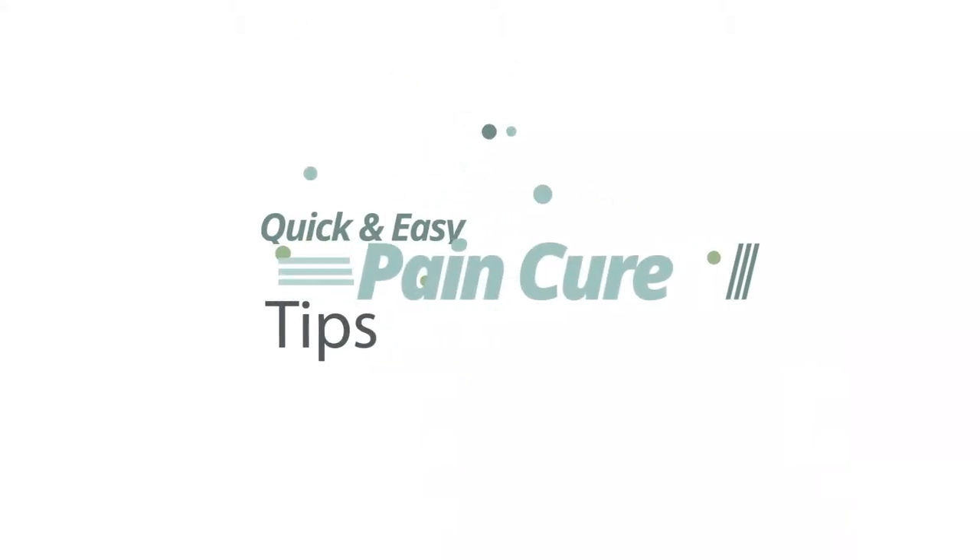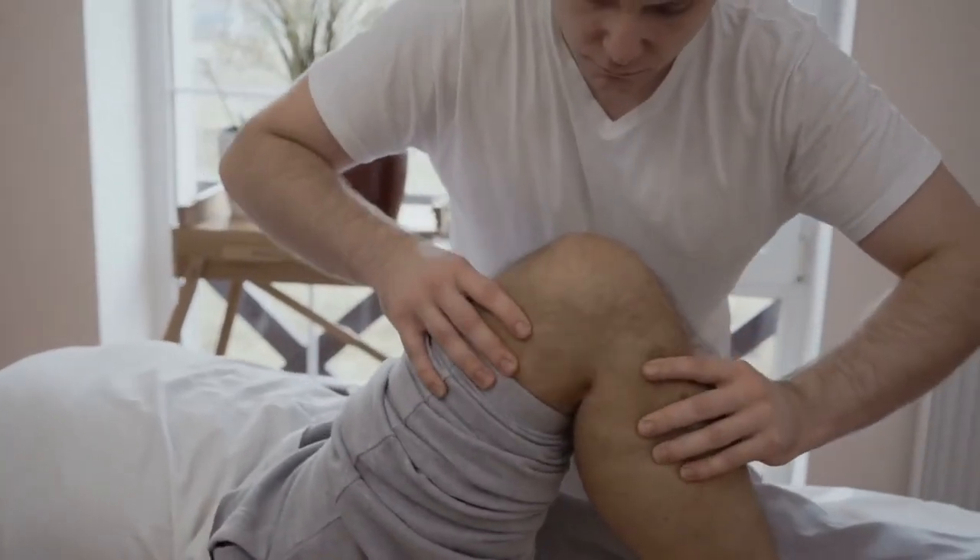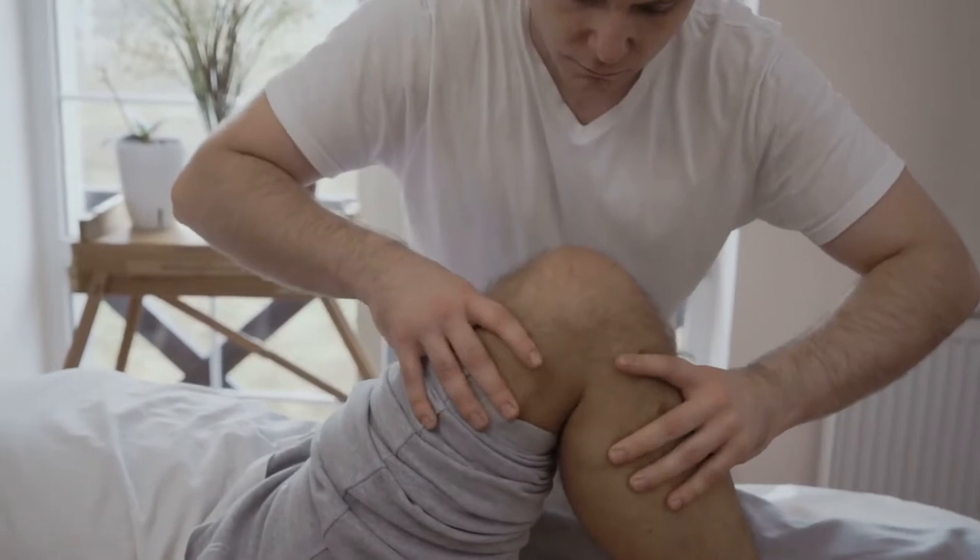Hi everyone, I'm Alexandria, and today we're going to talk about how to get rid of your muscle cramps in your knees. A muscle cramp is any kind of involuntary contraction of any muscle in your body. If you've ever been awakened in the night or stopped in your tracks by a sudden charley horse, you know that muscle cramps can cause severe pain.